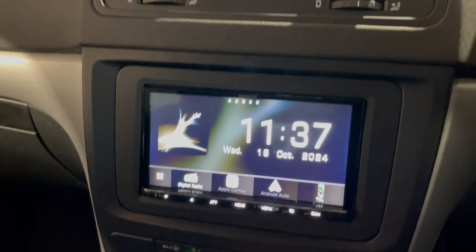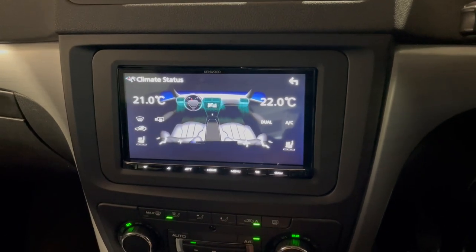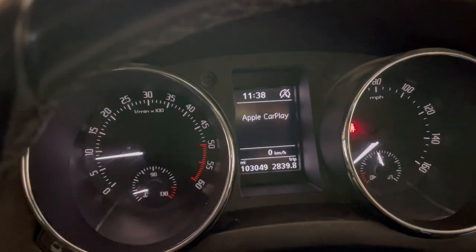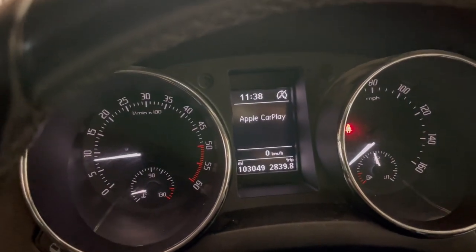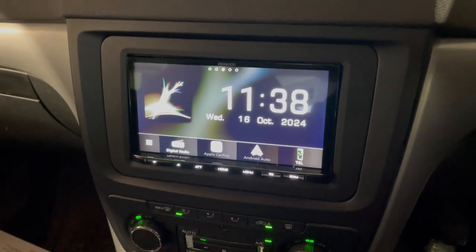If you put it into reverse, you get the parking sensor display. This car didn't have heater control, but with the Kenwood install kit, that software is now unlocked — so it's now got the heater control. The cluster display is also working properly.